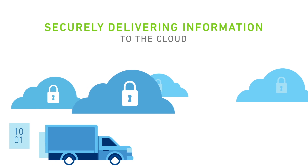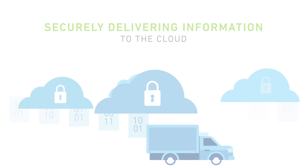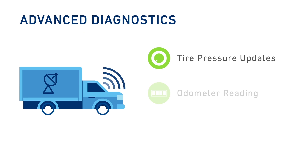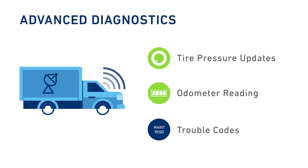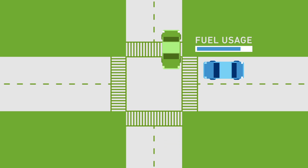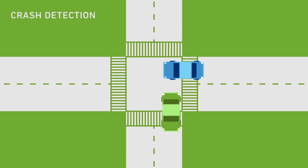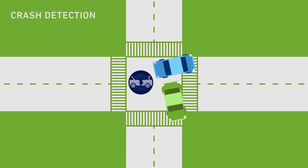Gain valuable insights on your operations as vehicle diagnostics are relayed wirelessly to the cloud. Tire pressure updates, odometer readings, and trouble codes deliver service alerts without the need to inspect each car individually. Fuel usage can be analyzed, and dispatch can be quickly notified of crashes thanks to the event reporting engine that is triggered by the dual accelerometers.